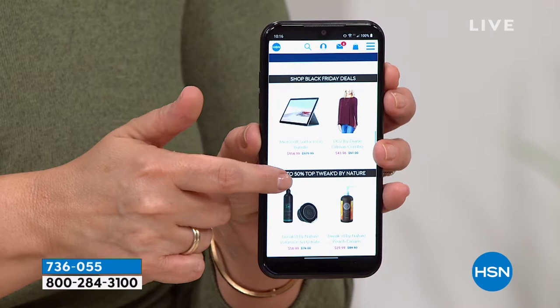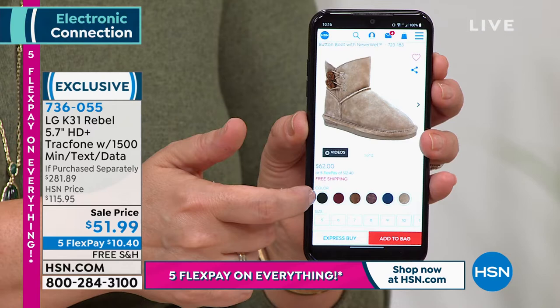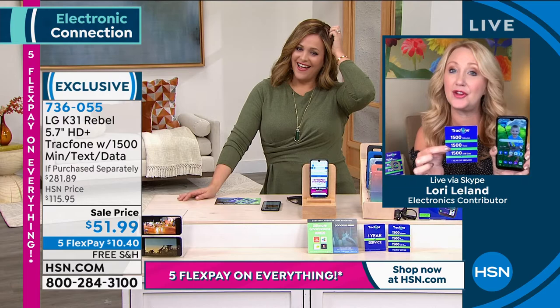Think about the airtime too. This could be an entire year of airtime with 1,500 minutes to talk, 1,500 text messages, and 1,500 megabytes of data. The value of the airtime alone is $125. Not to mention you're also getting the phone, the case, the car charger, and the wall charger. It's such a great deal — and you can activate whenever you want.